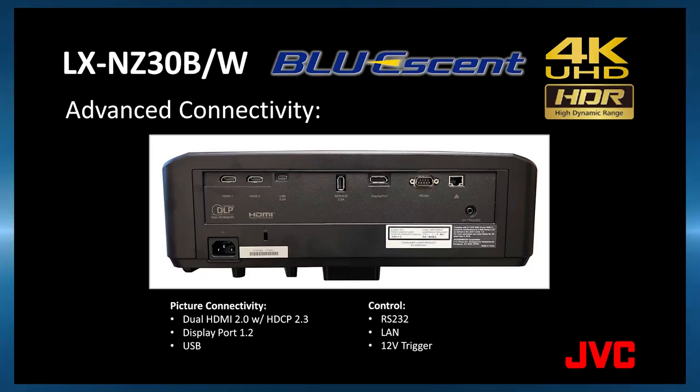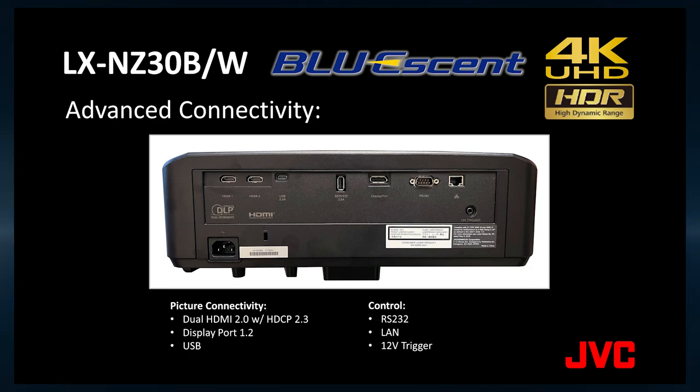We've also improved the connectivity for control. In addition to RS-232, we now have a LAN connection and a 12 volt trigger.